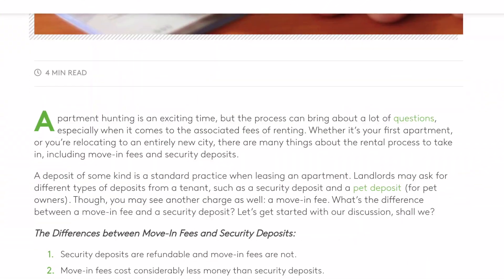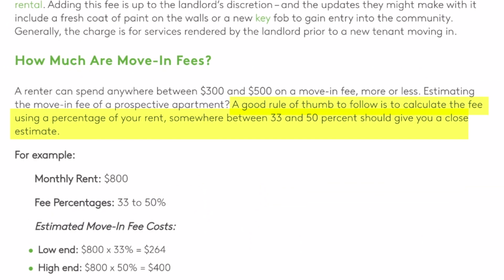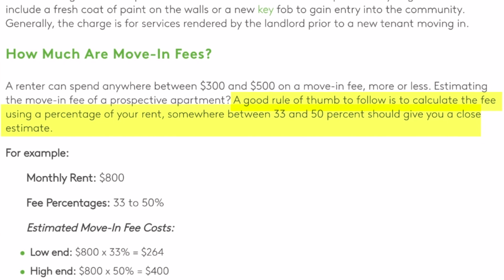The standard cost to charge for a move-in fee can vary drastically between markets and even landlords within those markets. To give at least some kind of a ballpark, according to apartments.com, a good rule of thumb is that a move-in fee will roughly be 33 to 50 percent of the monthly rent amount. In order to make a move-in fee an attractive alternative to a security deposit, you should find out what the standard charge is for a security deposit within your market and then make sure that your move-in fee is substantially less than that.